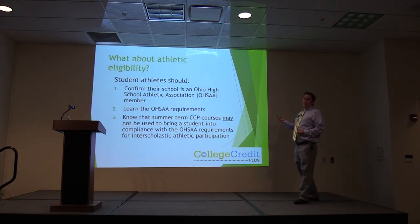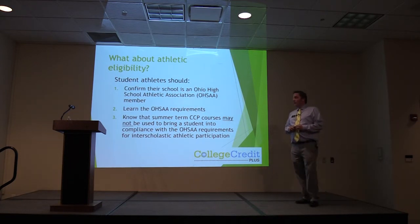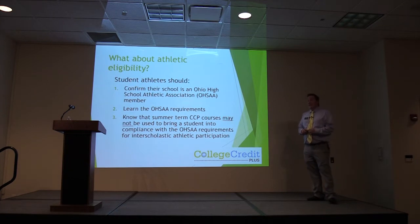For student athletes: confirm your school is an Ohio High School Athletic Association member and learn the OHSAA requirements. Know that summer courses do not apply toward athletic eligibility — if you are trying to get all of your classes in the summer so you don't have to take anything in fall and still be eligible for sports, that's not how this works. Make sure that you work with your coach, counselor, principal, or athletic director to maintain your athletic eligibility.